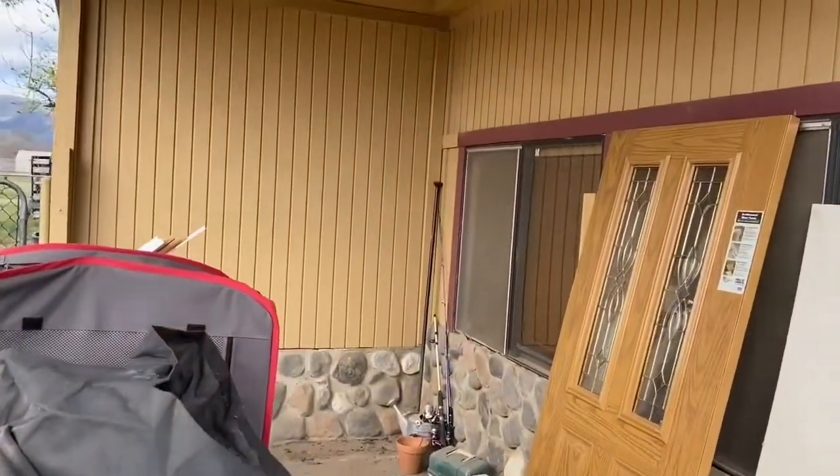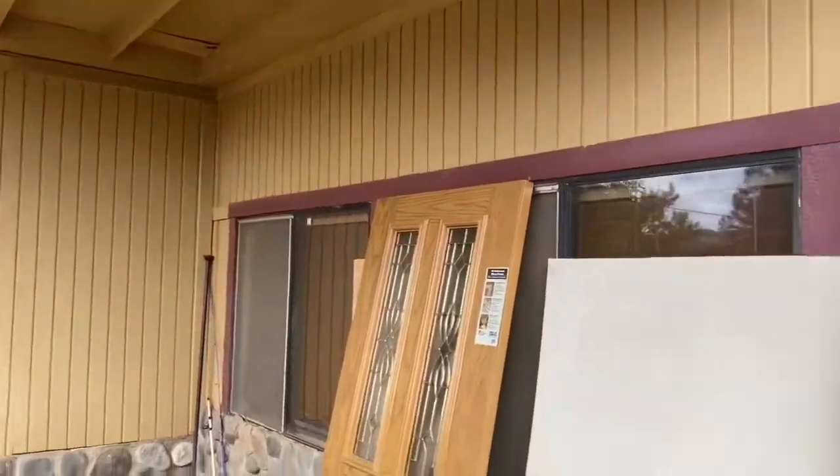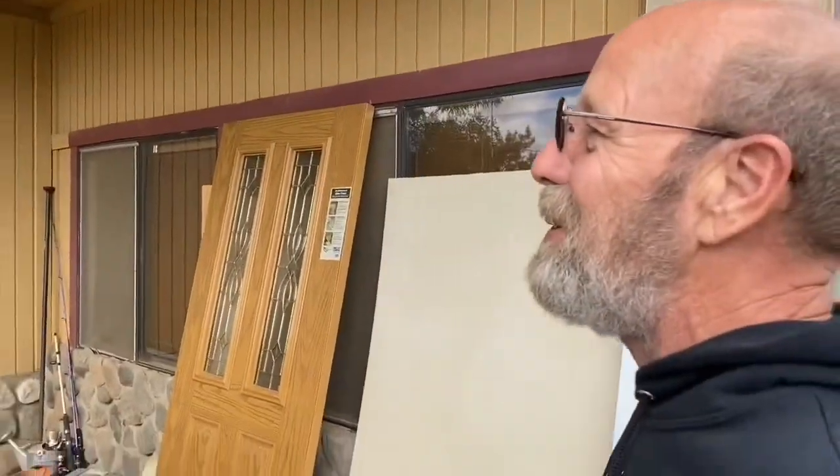Ready to demo a big hole in this wall and put a door? Yeah. Are you excited? I like making holes. It's filling them — that's the problem.